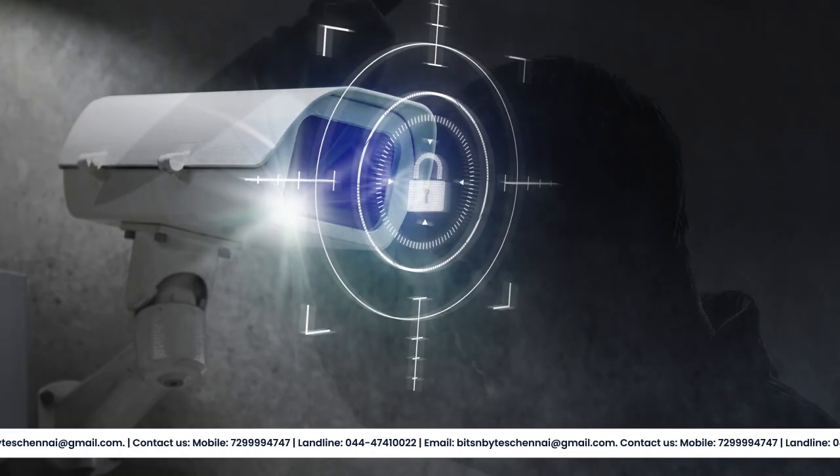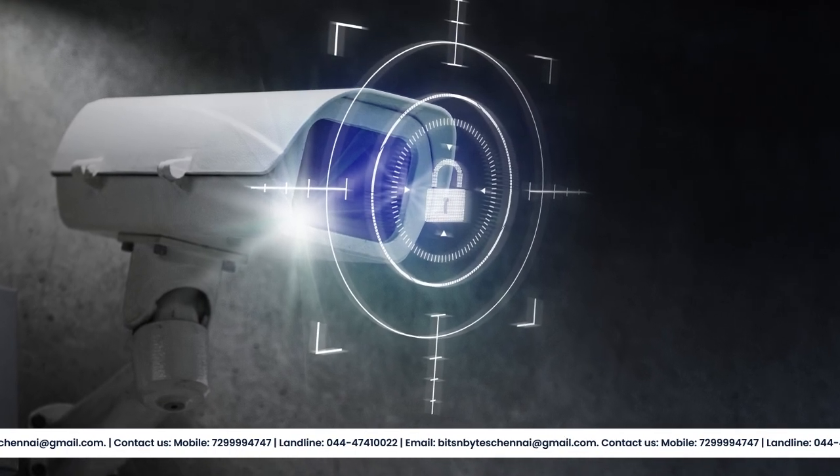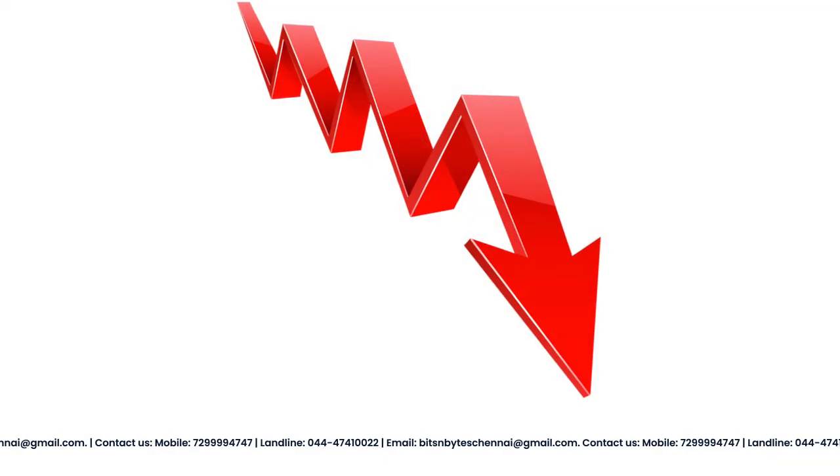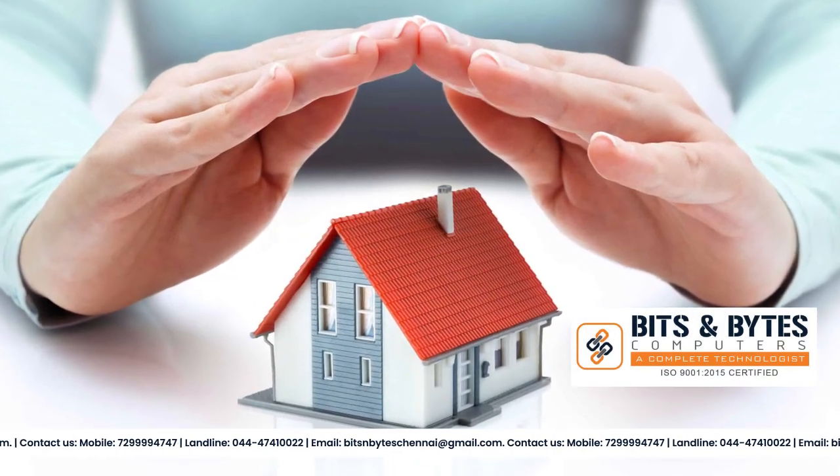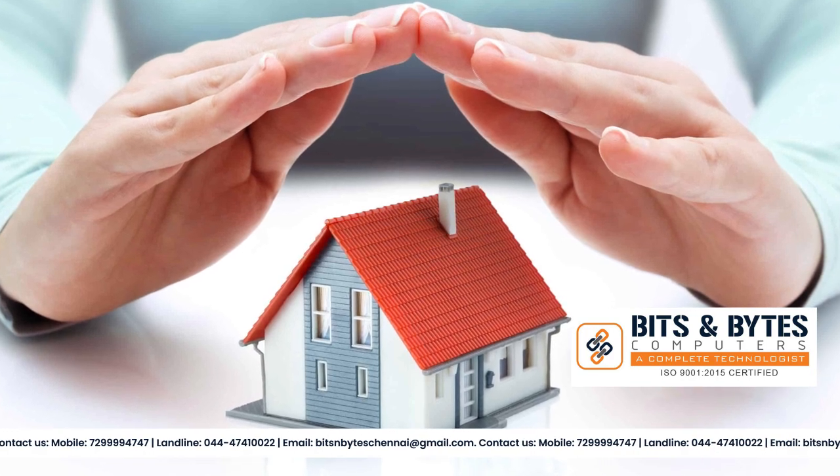However, the good news is that with the right security system in place, the risk of such incidents can be greatly reduced. Today, I am here to discuss how Bits and Bytes Computers can protect your home or office with a security system to deter, detect, and respond to potential security threats.